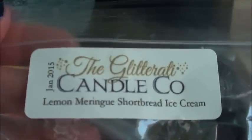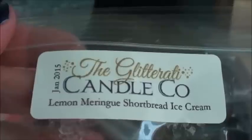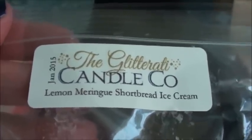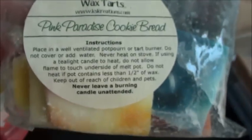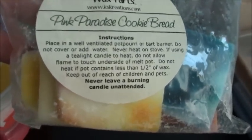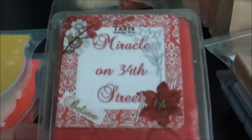From The Glitterati, I've never actually warmed anything from them, so I pulled out the very top thing in my Glitterati box — poured January 2015 — so hopefully that's enough cure time. Lemon Ring Shortbread Ice Cream — that sounds perfect. I have just a little bit of this Pink Paradise Cookie Bread, which I adore. This is definitely a reorder — when I'm done with this I need to write it down on my list.